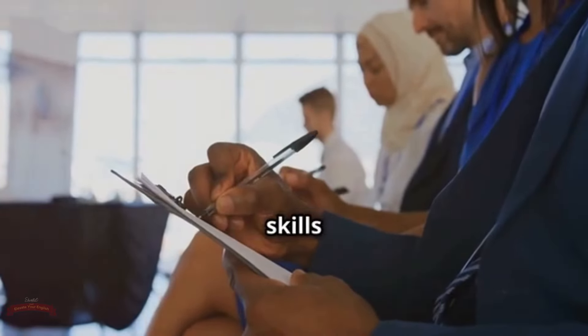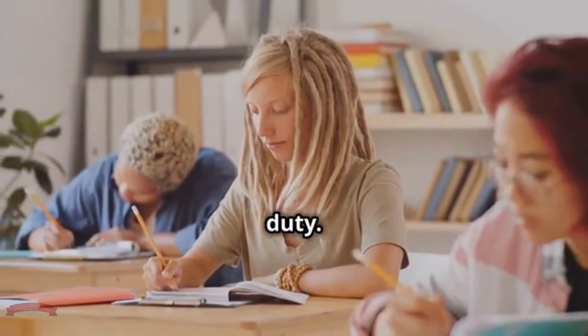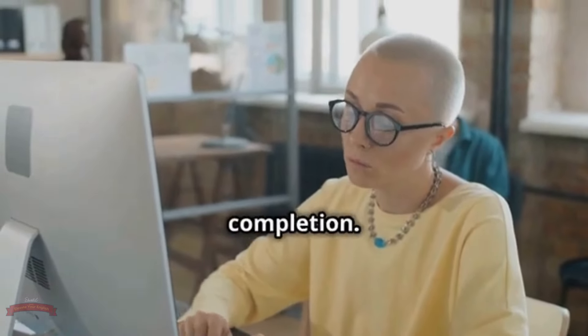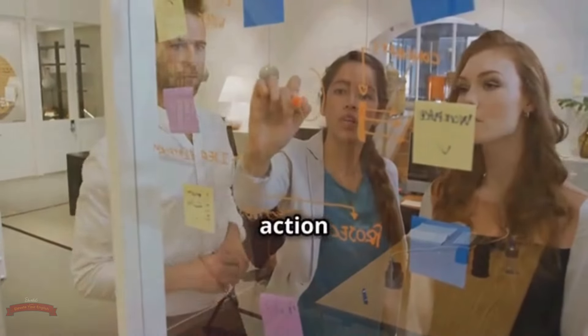We're stepping into the world of business English, where clear communication is key. Phrasal verbs play a vital role here too — don't let their casual vibe fool you. Certain phrasal verbs are essential for navigating the professional world. Let's explore phrasal verbs commonly used in workplaces, emails, and formal writing. Understanding these will boost your business communication skills and help you sound like a true professional. Ready to level up your business English? Let's dive in.